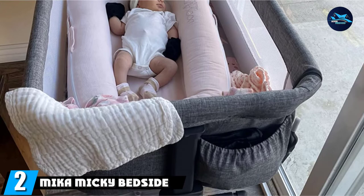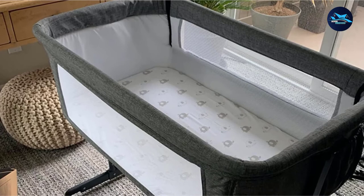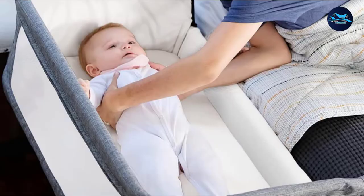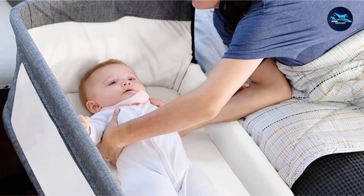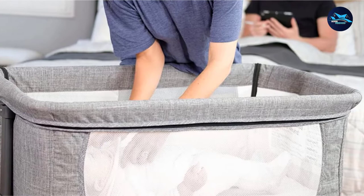Moving on to number 2, the Mika Miki Bedside Sleeper Bedside Crib. The Mika Miki Bedside Sleeper is one of the most adjustable bedside cribs available, with 7 different height adjustments to fit a wide variety of different bed heights. This helps ensure the baby can clearly see their parents and vice versa, to take full advantage of one of the biggest benefits of co-sleeping. This bedside sleeper is good for babies until the age that they are able to hold themselves upright, so it can be used for months after birth safely until the child is old enough for a full crib. This transitional period is a great time for parents and their new baby to bond, and bedside cribs are a great way to make it happen.